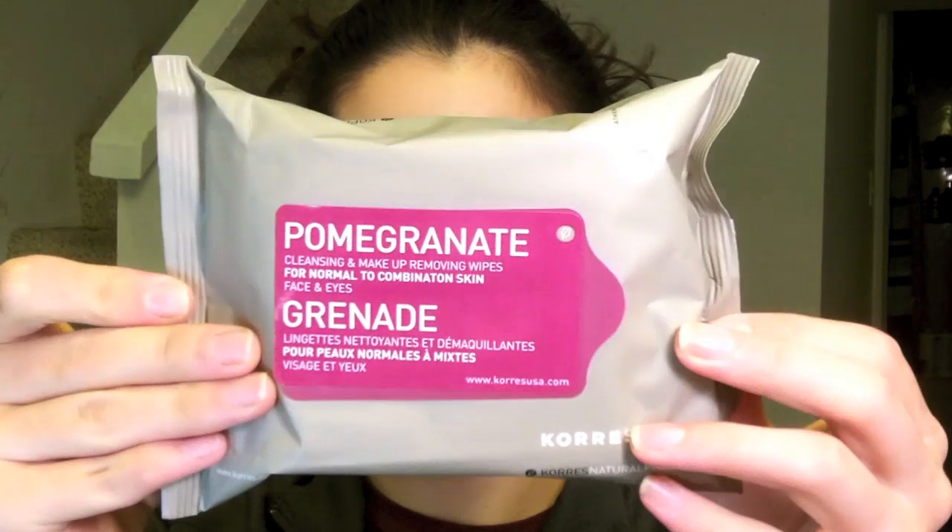For makeup removing right now, before my cleansers and all that, if I'm wearing a lot of makeup I'll use makeup removing wipes before I wash my face. I'm currently using the Pomegranate wipes by Coors, which are for normal to combination skin for face and eyes. These work very well, however the smell — they are so sourly sweet smelling, it's gross. It's one thing I don't like about them, but they take the makeup off really well.